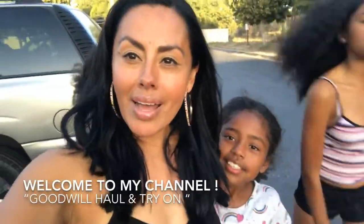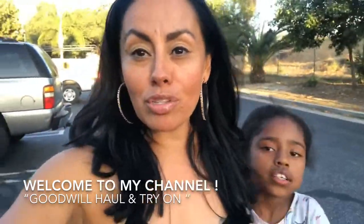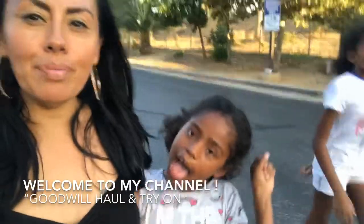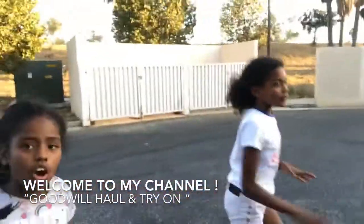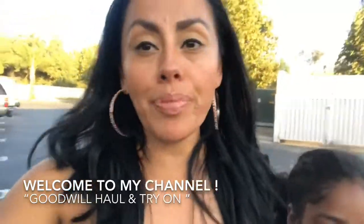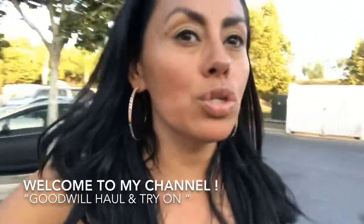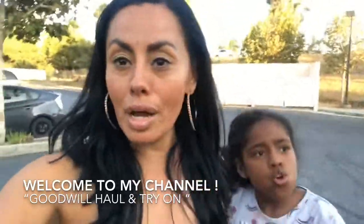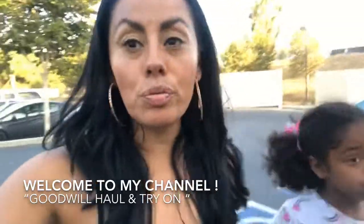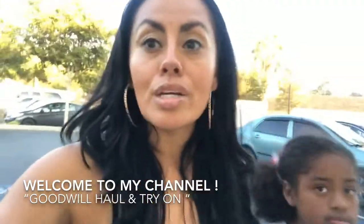Hi guys, this is your girl Joanna back with another video — thank you so much for tuning in. Say hi to my youngest, Naomi, and I'm here with Jade too. I just dropped off my two oldest; they have a two-hour interview, so I decided to come to the Goodwill. I came to the one in Redlands and I heard it was pretty big, so I'm excited to see what I find.